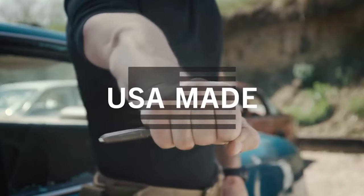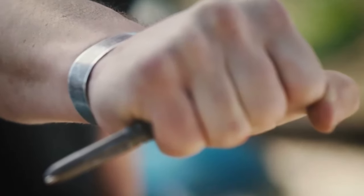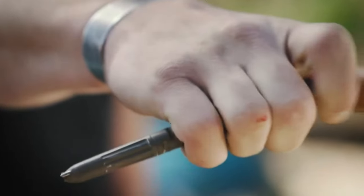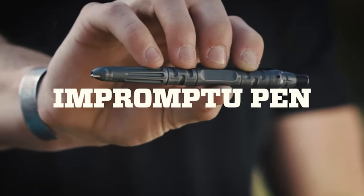Carry it in a pocket, briefcase, laptop bag, etc. — especially useful for children, women, and the elderly. Whistling loudly and using the flashlight can help to get more opportunities to escape in an emergency. The flashlight can be used in high beam and strobe modes.